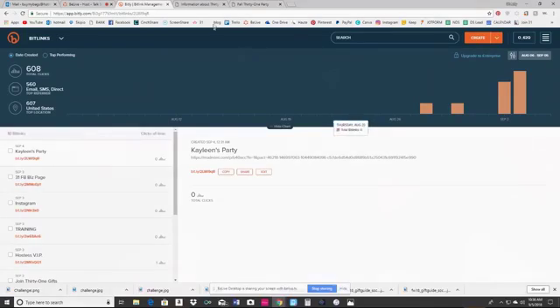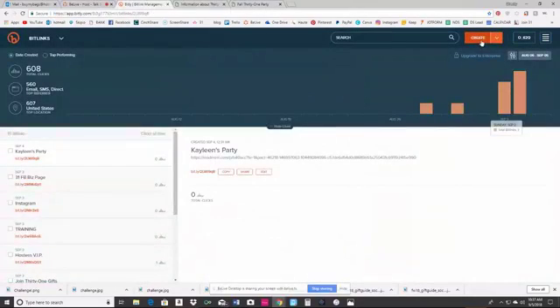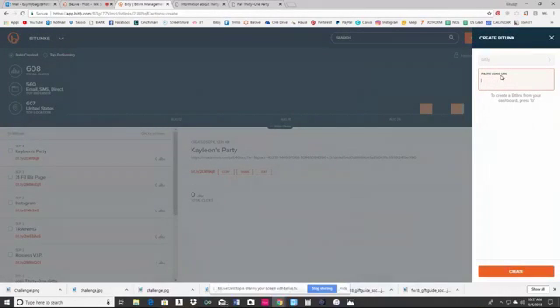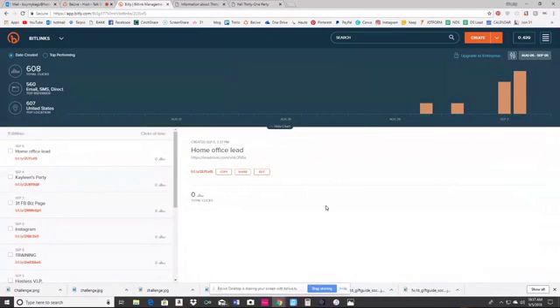Basically, you take something that you want to share. You can see Kayleen's party has this big old long URL — I don't like that. I have home office leads, and when I want to share something with them, I can copy that and go over to Bitly and hit Create. This is a free site, guys — free. You paste your long URL right here, and it creates a new short URL. Then you can name it whatever you want — like 'home office lead' — and hit Save. Now I can copy that anytime I want and use it wherever I want.